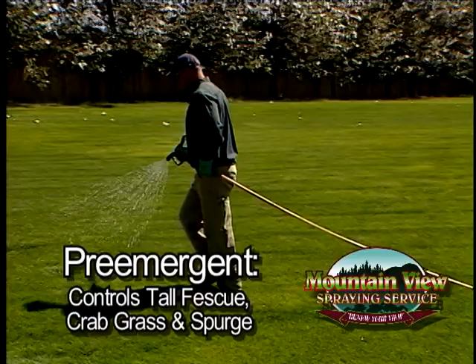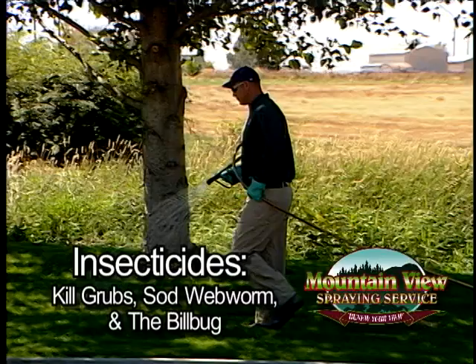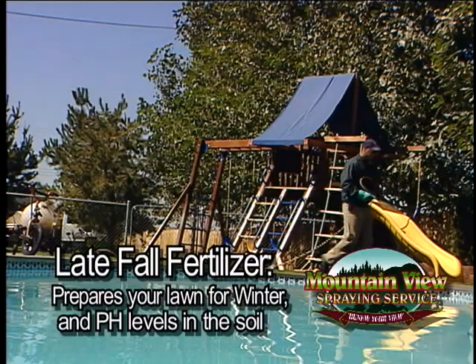The weed and feed application includes broadleaf control and fertilization of nutrients. Insecticides kill grubs, sod webworm, and the billbug. The late fall fertilizer and sulfur preps your lawn for winter and pH levels in the soil.